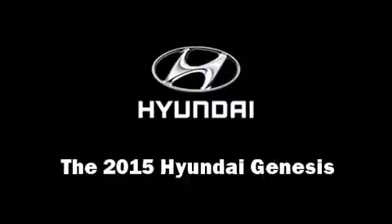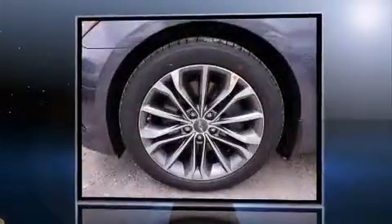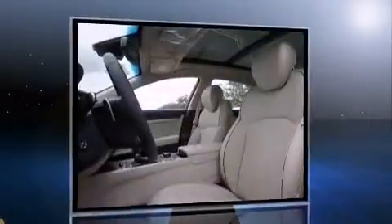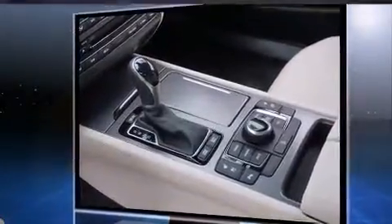The 2015 Hyundai Genesis. Under the hood you'll find a six-cylinder engine with more than 300 horsepower, and for added security, dynamic stability control supplements the drivetrain. Top features include remote keyless entry, leather upholstery, adjustable headrests in all seating positions.